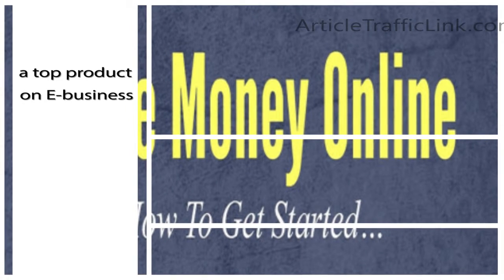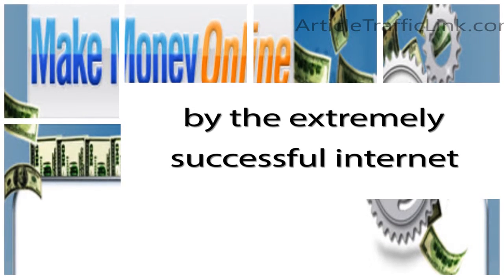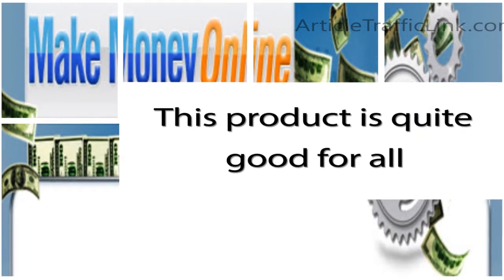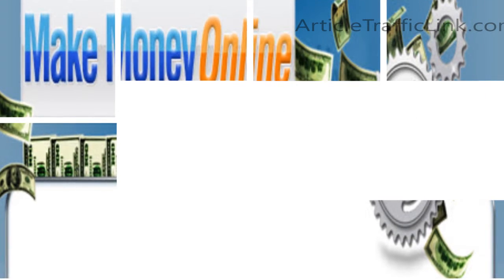CB University is a top product on e-business and e-marketing, created by extremely successful internet marketers. This product is quite good for all levels: beginners, intermediate, and advanced.